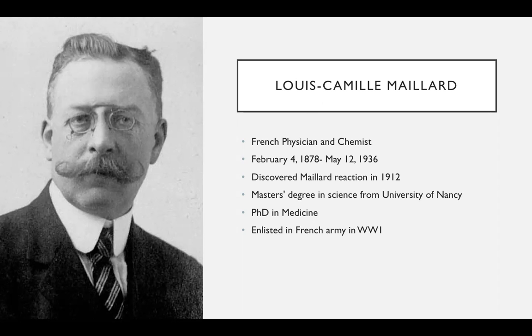He received a master's degree in science from the University of Nancy and also received a PhD in medicine from the same university. When World War I broke out, he enlisted in the French army to serve his country, and after the war he went to Algeria to fulfill a position with the Department of Pharmacy at the Faculty of Medicine.